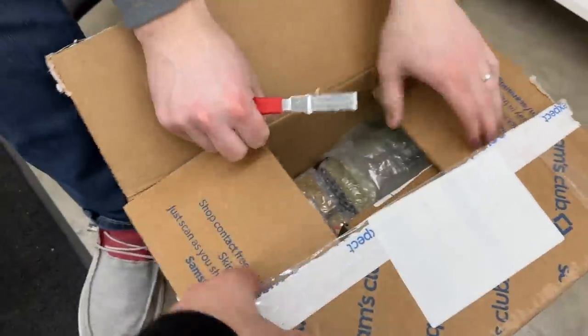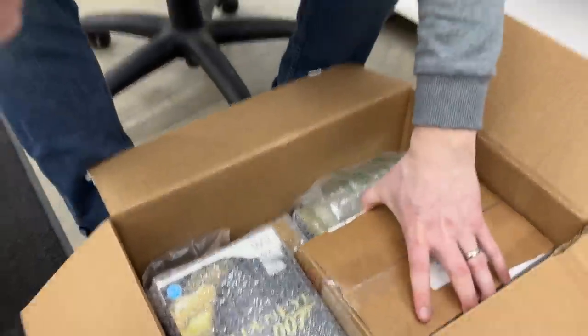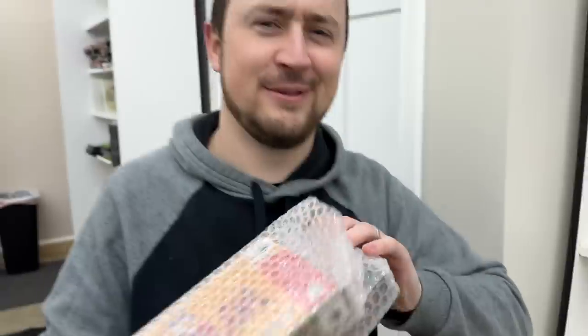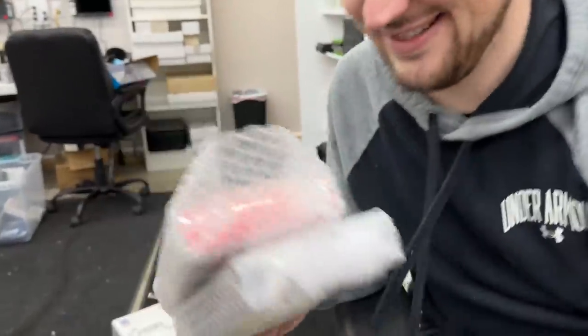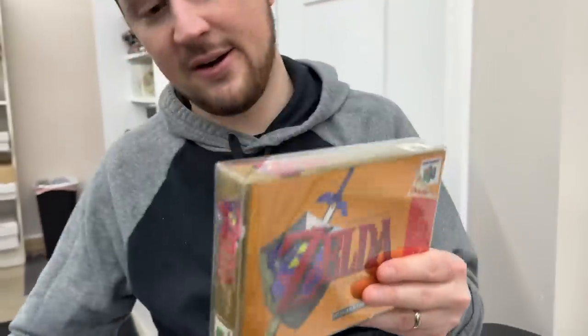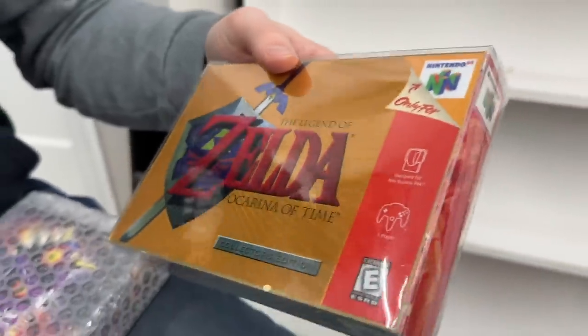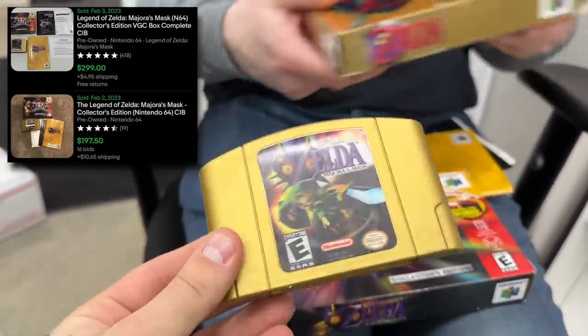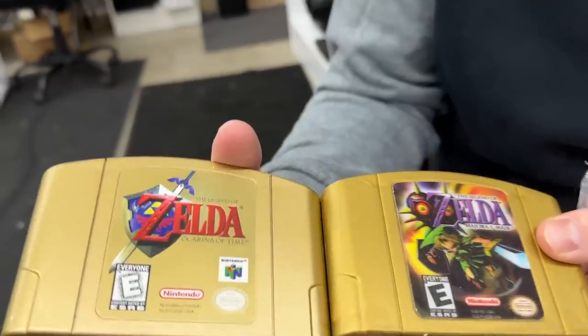Now we're gonna get to the heaviest box soon, but first let's do the two smaller boxes - sometimes the best stuff comes in small packages. Oh wow - there you have it, the collector's edition! I understand why these were in a box within a box. It's the Ocarina of Time collector's edition - the gold cartridge! Ocarina complete - that's actually hard to find. The box is different, more glossy. And there's Majora's Mask. What makes it gold? It's more glossy and darker on Majora's Mask than on the Ocarina collector's edition.